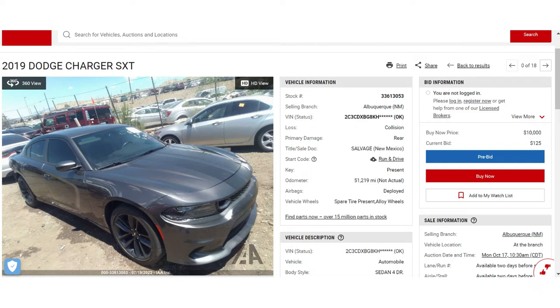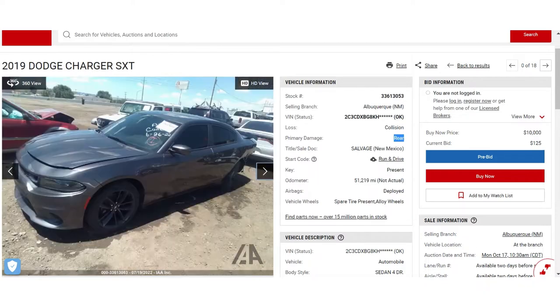I'm at Insurance Auto Auction and want to buy this Dodge Charger SXT. The primary damage is rear damage, and we can see that this Charger is in run-and-drive condition.